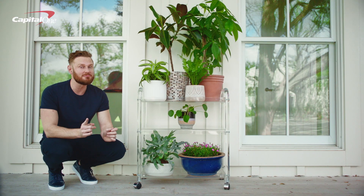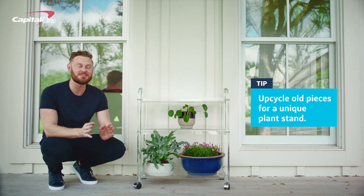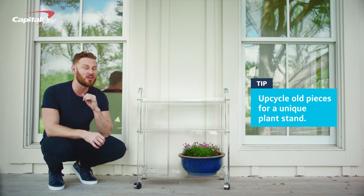And while we're going green, let's talk about upcycling. For a fun, unexpected statement piece, turn an unused bar cart into a great plant stand.